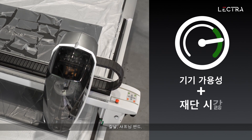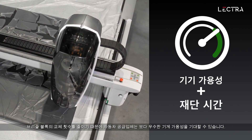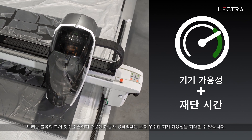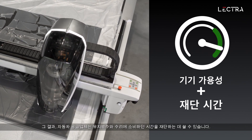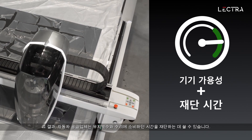With fewer blade, sharpening band, and bristle block replacements to carry out, automotive suppliers can count on better machine availability. As a result, time automotive suppliers don't spend on maintenance and repairs is time they can spend cutting parts.